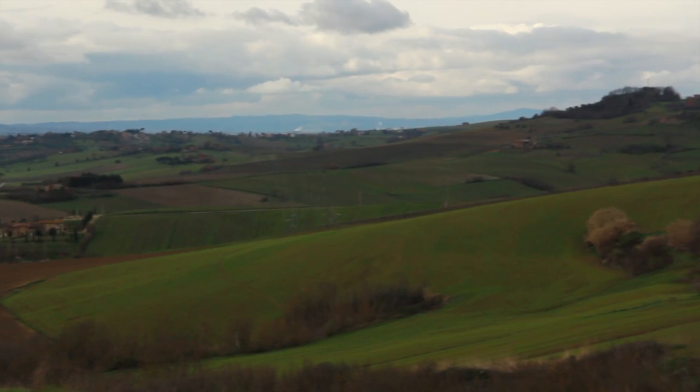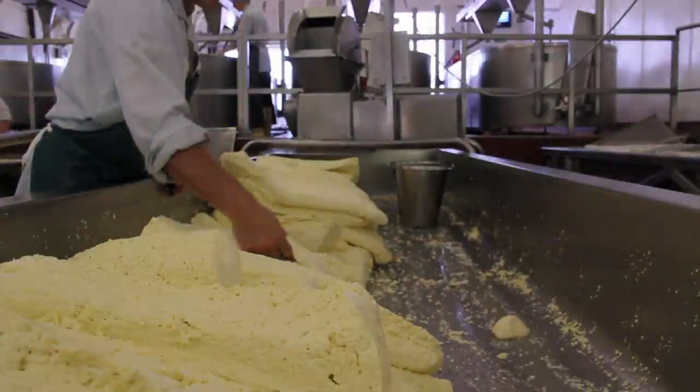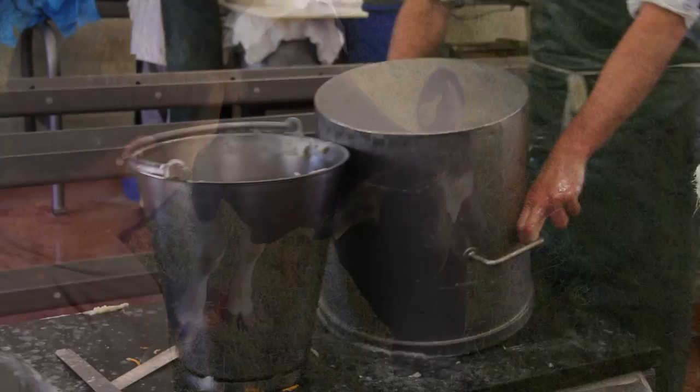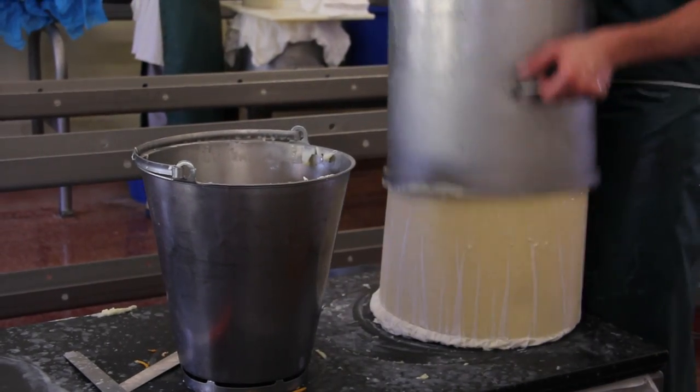Cherubs, this past year I took a break from teaching art history to study and travel in Italy and the UK. This summer I'll be taking a short break from my usual videos to share what I learned and take a closer look at one of my new favorite art forms: cheese.